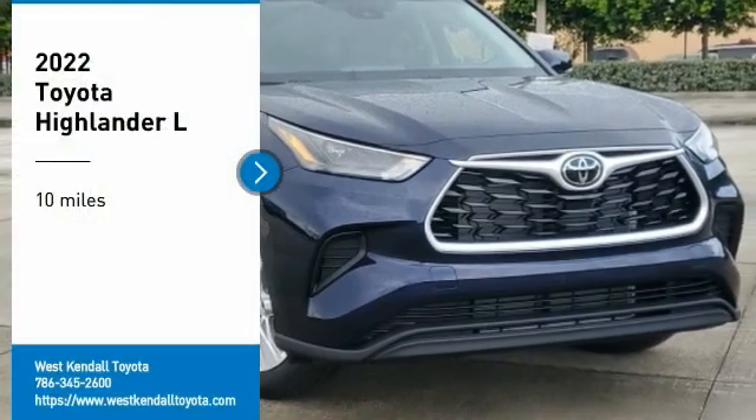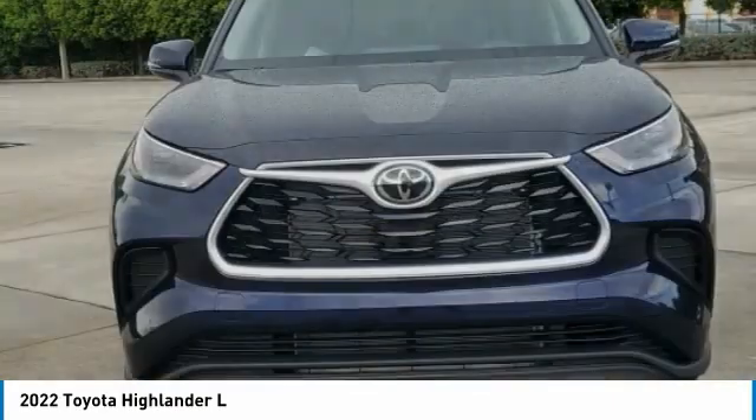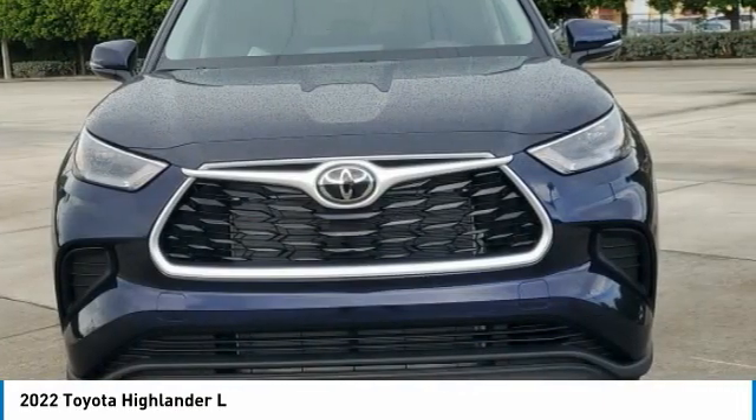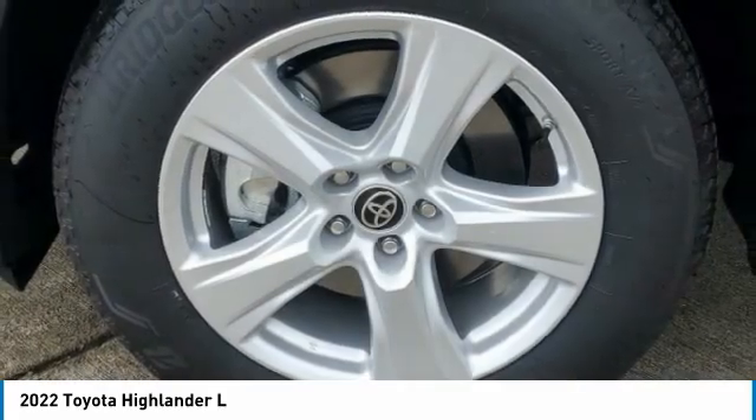You are going to love the 2022 Highlander. The Highlander is the SUV that's thought of everything. The Highlander offers seating for up to seven and features Toyota's innovative center stow design.